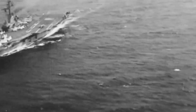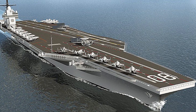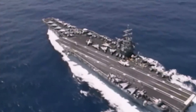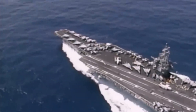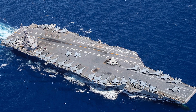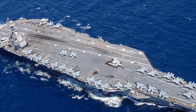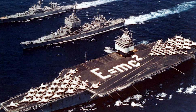The USS Enterprise CVN-80 is the third aircraft carrier of its kind, part of the Gerald R. Ford class family. The US Navy is building a fleet of ten of these carriers, planning to swap them out one by one with the current carriers. First in line is the lead ship, the Gerald R. Ford, or CVN-78, taking the reins from the legendary Enterprise CVN-65, and later the Nimitz class carriers.